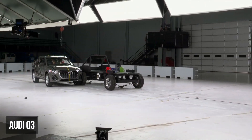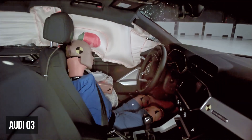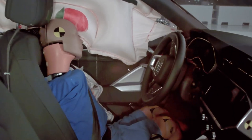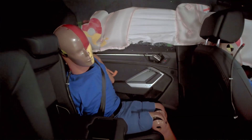The Audi Q3 has acceptable structural performance. However, its Achilles heel is the high risk of injury to the driver, including very high pelvis injuries and moderate torso injuries. The rear passenger experienced a moderate risk of torso and pelvis injuries.